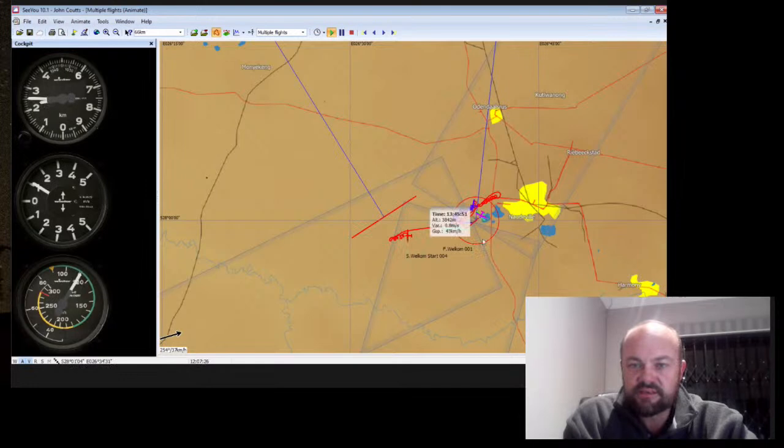You can see everyone else is also launching now. It takes a while to get into the waves through a number of thermals.